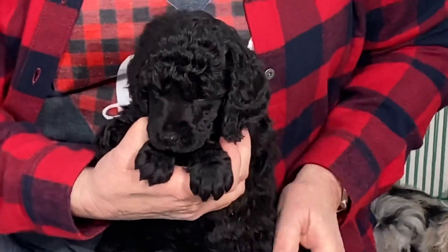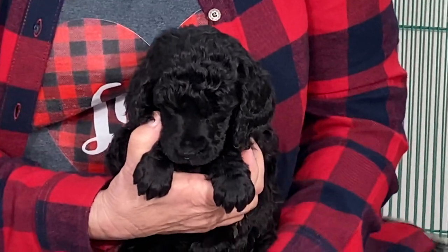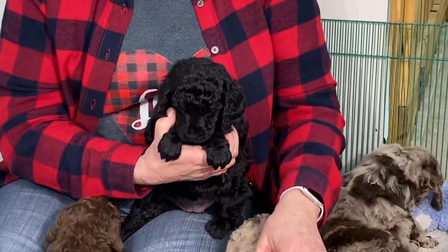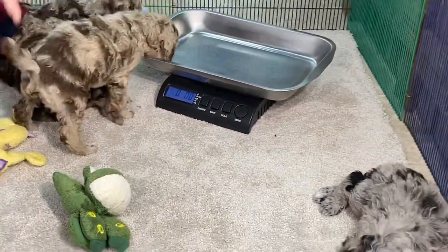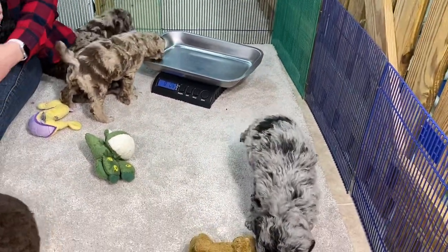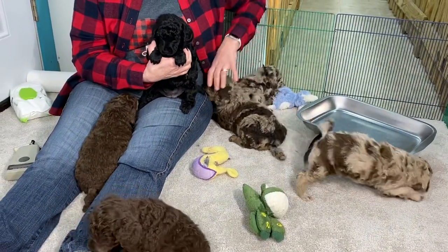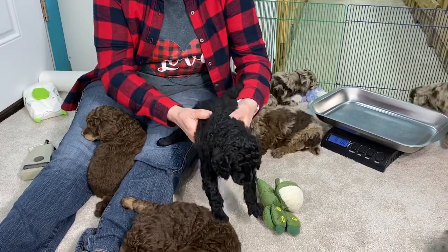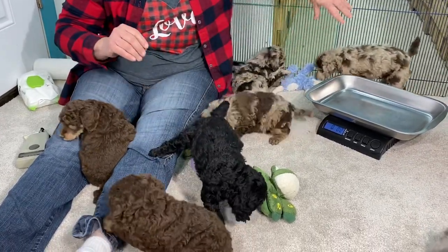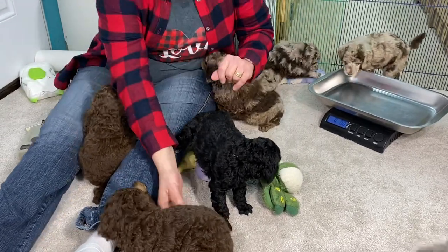They'll be five weeks old tomorrow, I think. And they are the most active litter of the three litters that were born — other than one who is just laying there so calmly, just watching and doing his own thing, while everybody else is like a piranha or an alligator, chewing on me like crazy. We did this one, this one, this one, and we have a chocolate male in here.